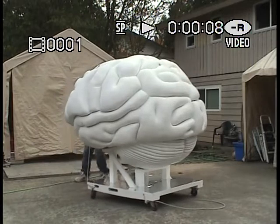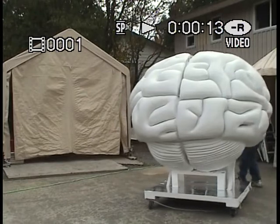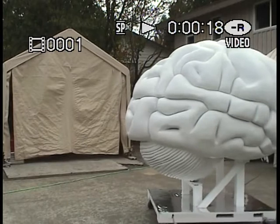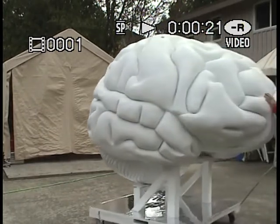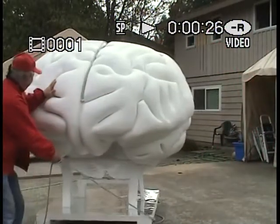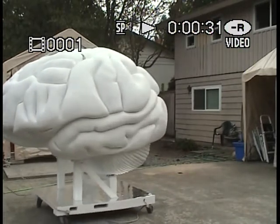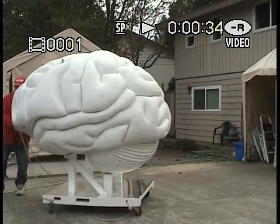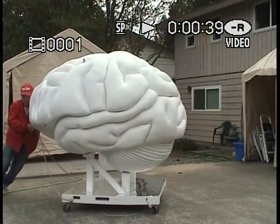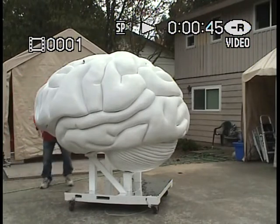Yeah, giant brain — how big is that thing? Push it to my left a little bit more. Oh yeah, look at that thing. Now push it to your right a little bit. Yeah, now how about if you have it come right at the camera? Look at that thing.